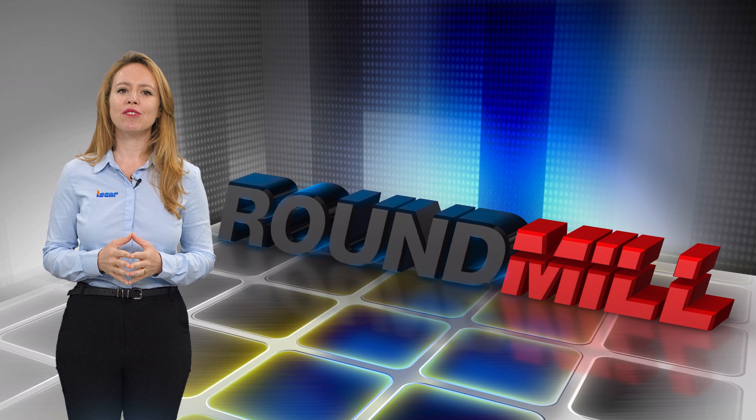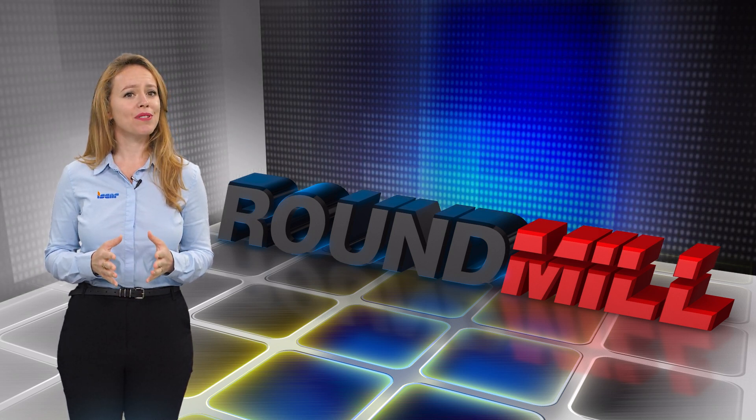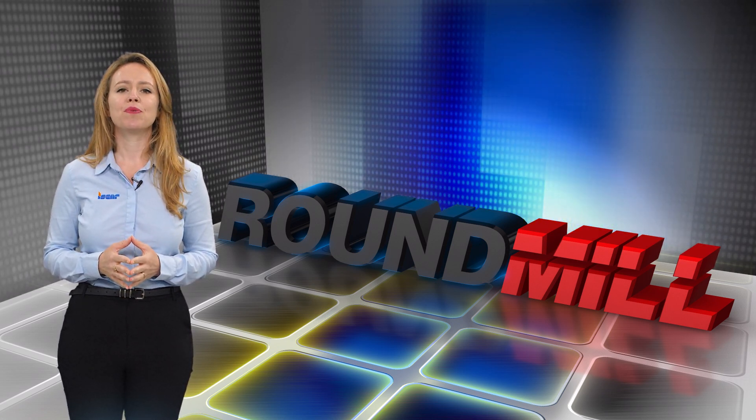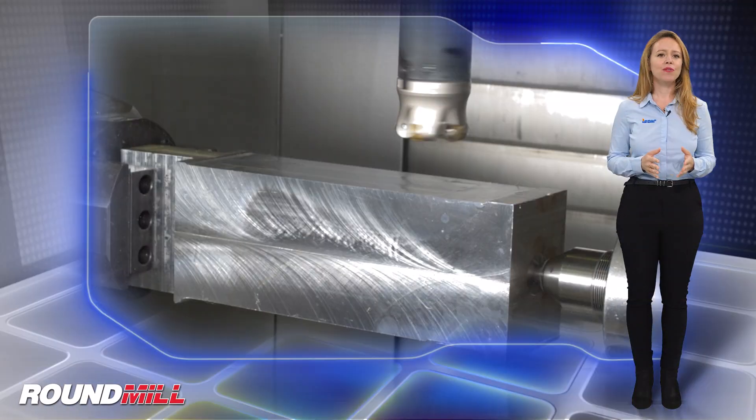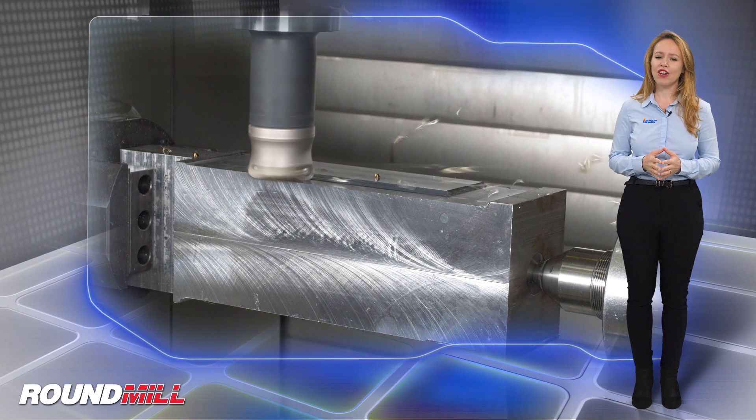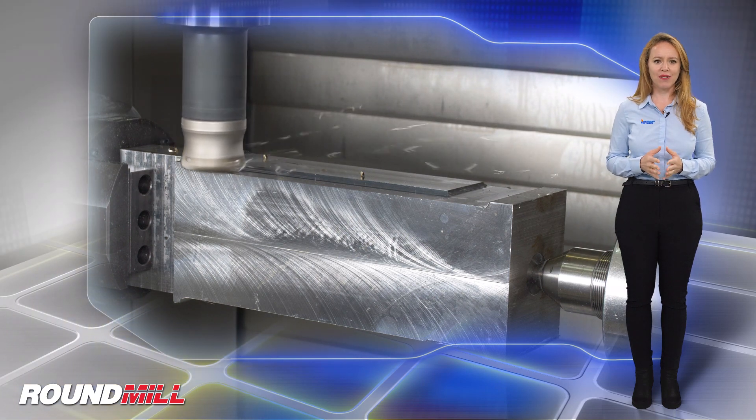Iskar introduces new round mill milling cutters that mount double-sided round inserts with 12 cutting edges for profiling applications. The new cutters are available in end mill exchangeable heads and shell mill configurations.